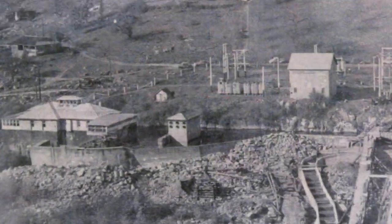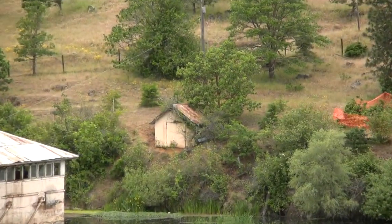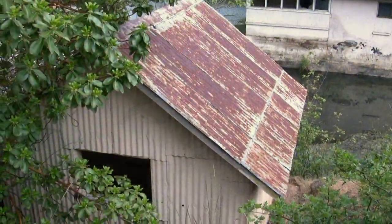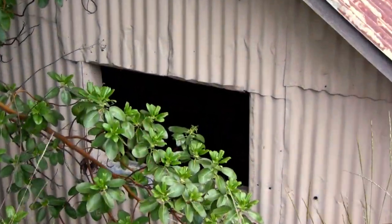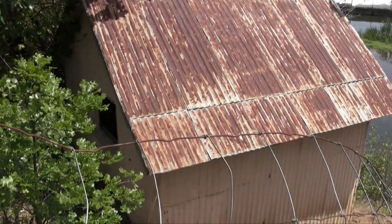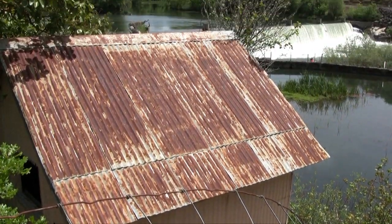There's a lot more to Gold Ray than just the powerhouse and the dam. To the east of the powerhouse, there were a number of activity areas associated with electricity production. On the bank just behind it, there's a small storage shed built around 1940 that's still there today. It's about 10 feet wide by 15 feet deep, with a wood frame and corrugated metal sides and roof.